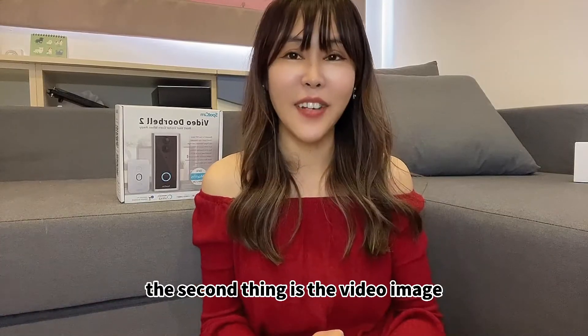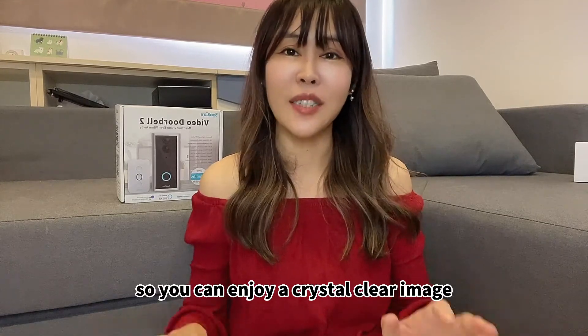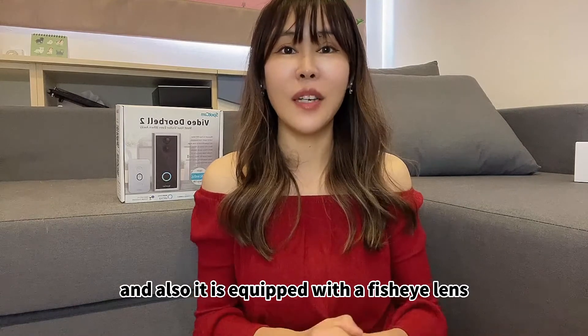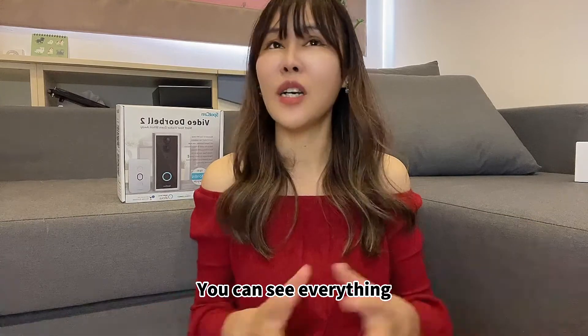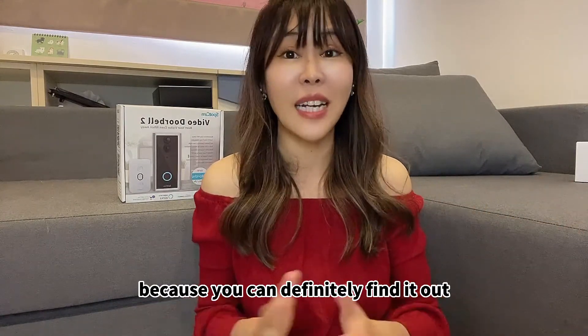The second thing is the video image. It comes with full HD so you can enjoy a crystal clear image. It is also equipped with a fisheye lens, so you can enjoy a 180-degree angle view. You can see everything — you don't have to worry if someone is hiding in a corner, because you can definitely find it out.